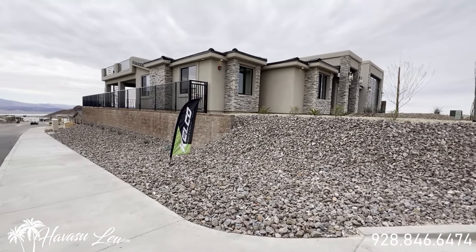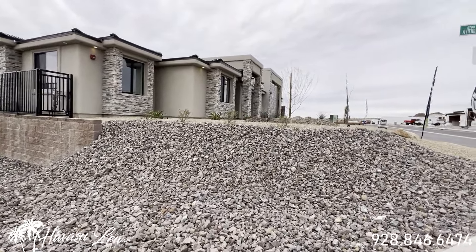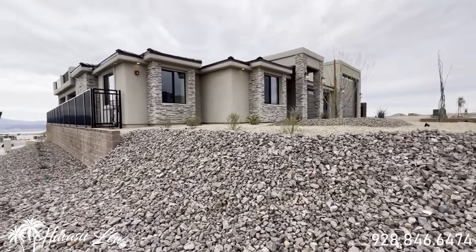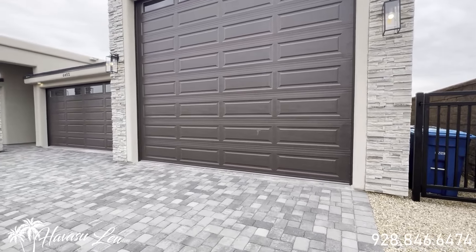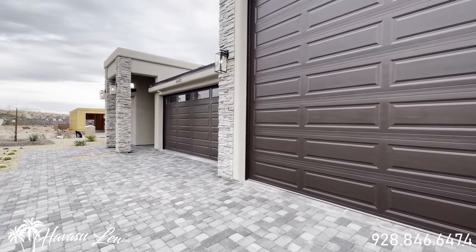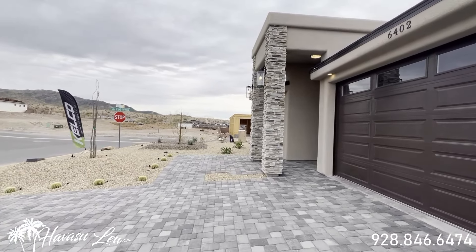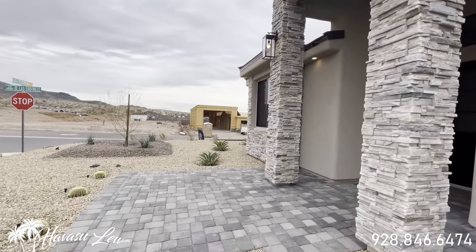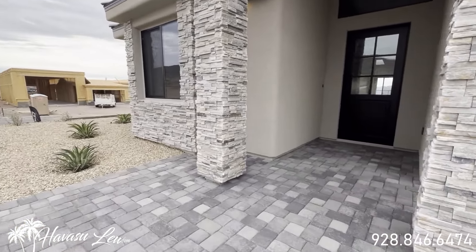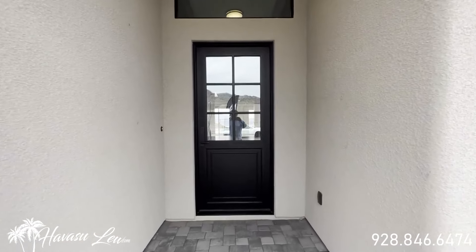This one was just listed for 1.6. Nice corner lot with a lake shot from down the street. Real nice paver driveway setup. It's a double RV garage home, which is very popular up here, especially with locals because you cannot do vacation rentals — it's a 30-day minimum, so it's actually very popular with people that actually live here. Let's go on and check this thing out.